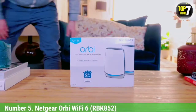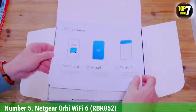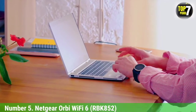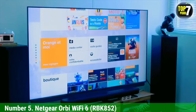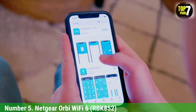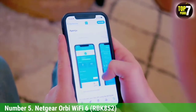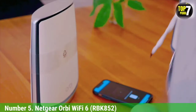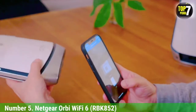Number 5: Netgear Orbi Wi-Fi 6 RBK152. When you've got a big home, a single router might not give you the Wi-Fi coverage you need. In those instances, you want a mesh router, which uses several nodes to create a single seamless network that can cover the largest of homes. While dedicated gaming mesh routers are rare, the Netgear Orbi Wi-Fi 6 RBK152 is a great mesh router that delivers the best throughput in the mesh category. With easy setup and Wi-Fi 6 speeds, the Orbi is the mesh router we recommend for gamers.